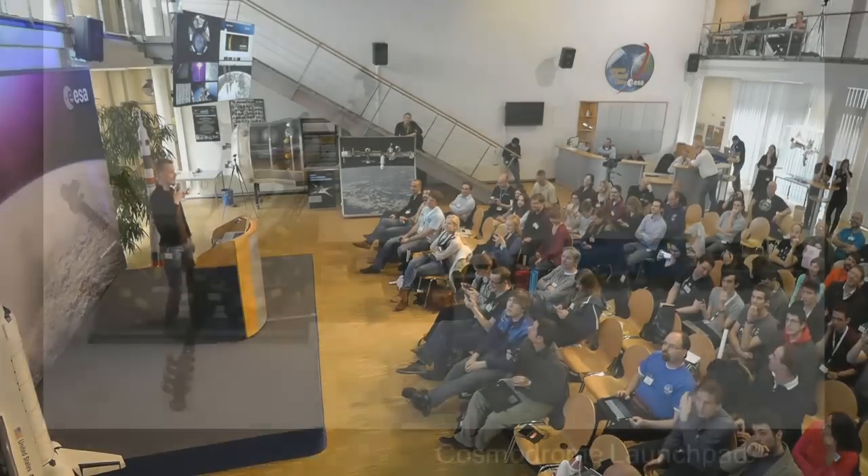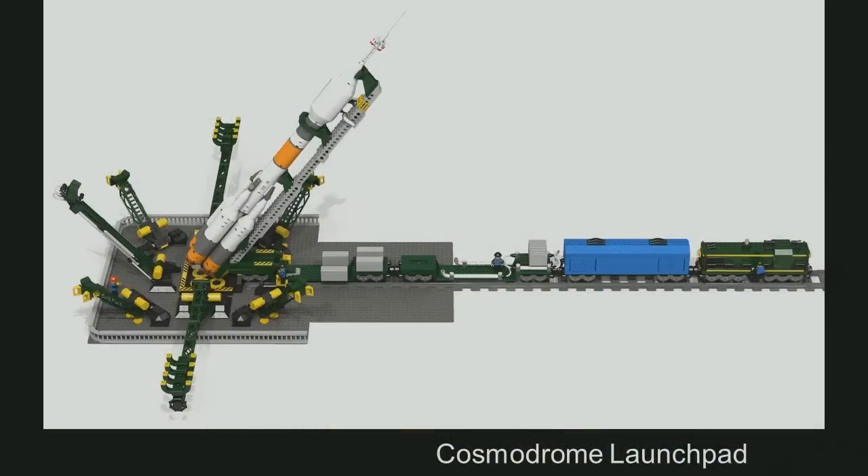Since we have different launch pads in Baikonur, you could go on and on. Again, this is a quite detailed model, but it's quite large. As you see, it's normal Lego train scale, so it would fit perfectly in children's — or more adult children's — Lego collection. It is highly detailed, but it is large, huge, which is nice.